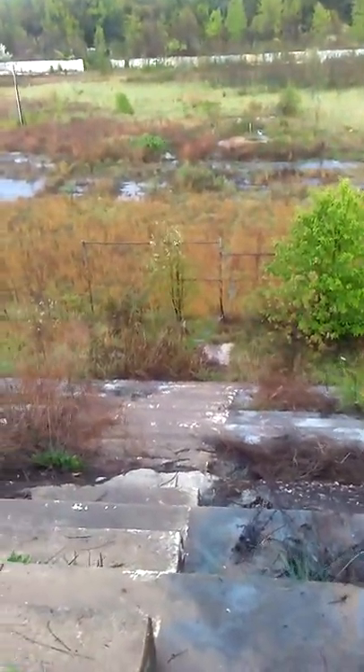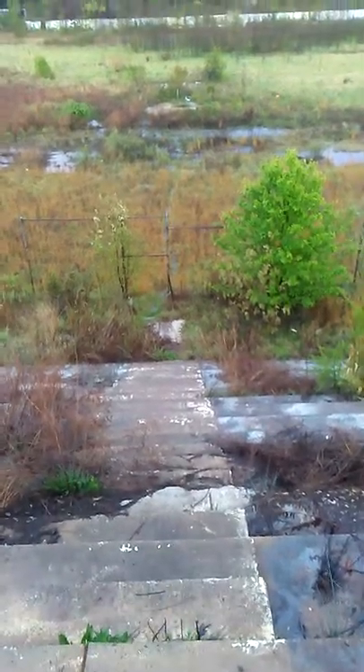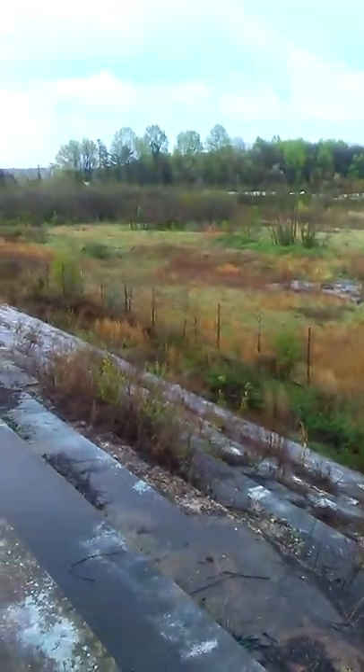Right there is the flag stand, right straight ahead. You see the gate? Walk right off into the track there, right where the flag stand was. Stale wood and everything where the tower was. Unbelievable.